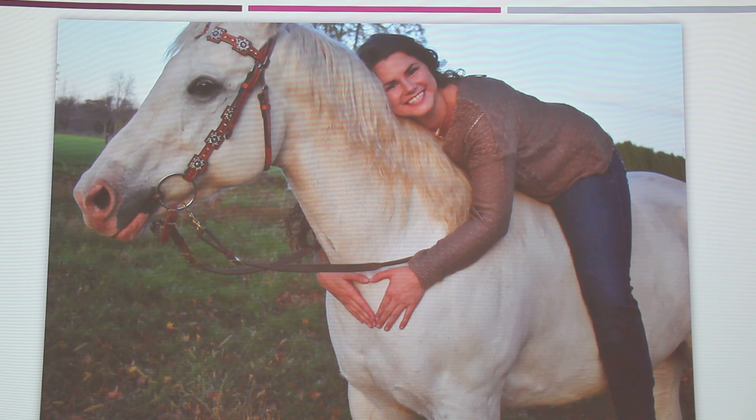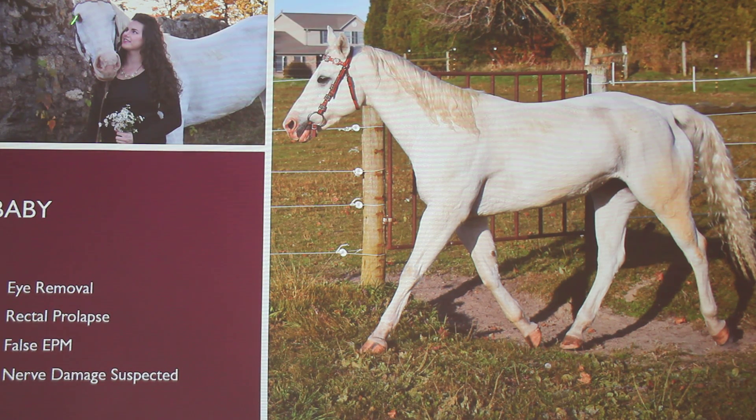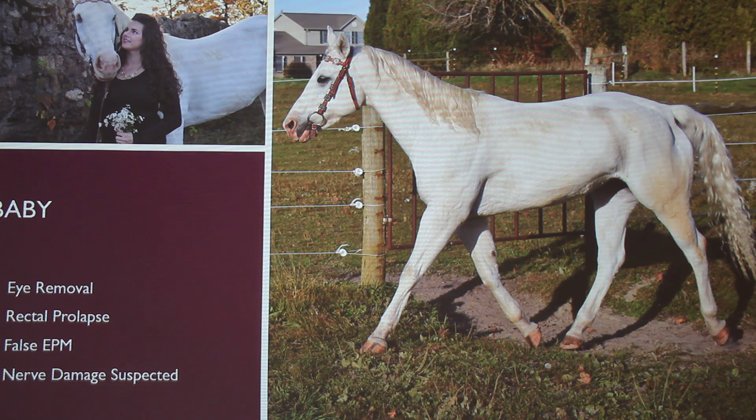She's only eight years old. They thought she had EPM about last year, and about three years ago she had the rectal prolapse. It's been about five years since she had the eye removal. She is missing her right eye. Luckily, because she's a gray horse, it's not that noticeable unless you're looking for it. So she's blind on one side.